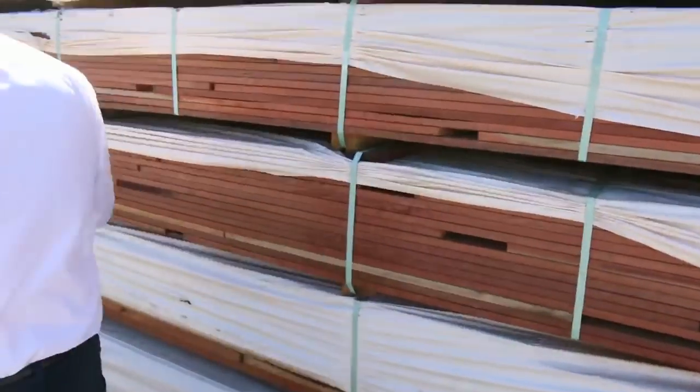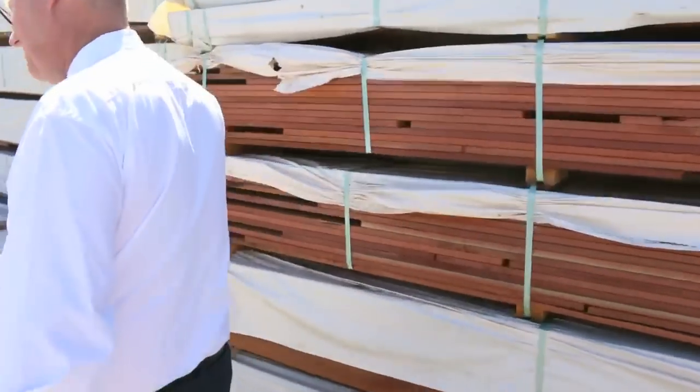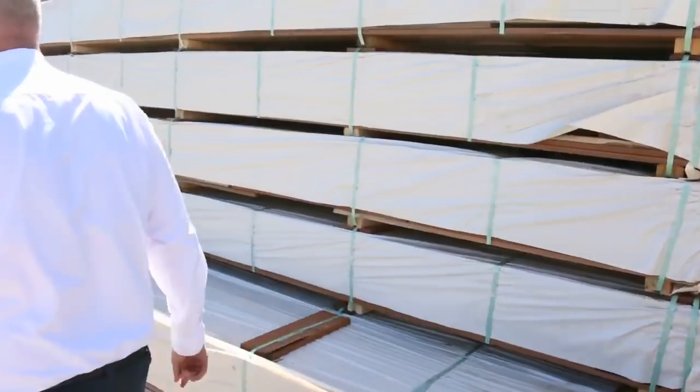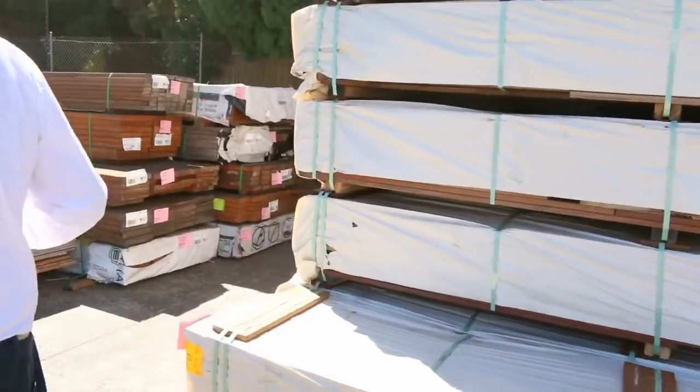Spotted gum decking — we've got 140 by 25 this week, we've also got 135 by 19, an 86 by 19, and I do believe there's some 65 by 19 as well. So a great selection there.